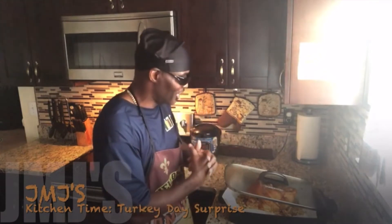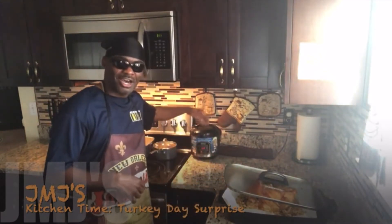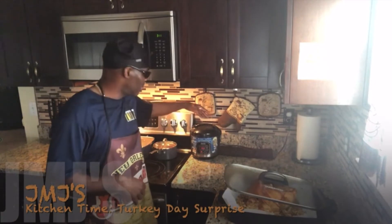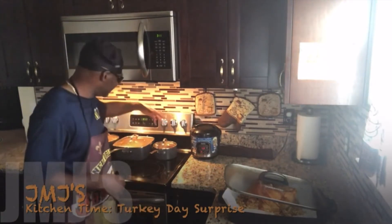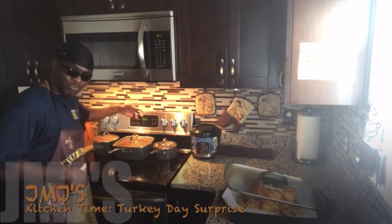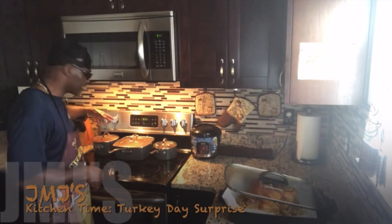But it's all good. I also got some rice, corn, and broccoli cooking up in my rice cooker and steamer over here. I'm knocking out some black-eyed peas. I also got some broth over here I'm cooking, and I also got some turkey gravy.